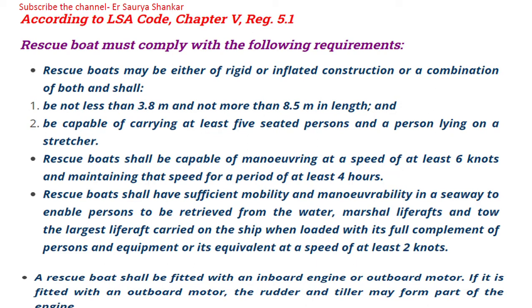A rescue boat must either be of rigid or inflated construction, or a combination of both. It shall be not less than 3.8 meters and not more than 8.5 meters in length, and be capable of carrying at least five seated persons and one person lying on a stretcher.